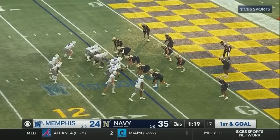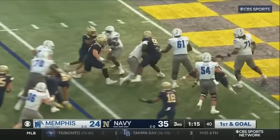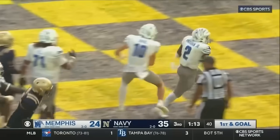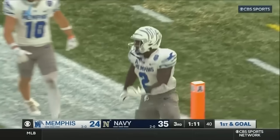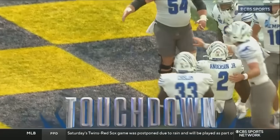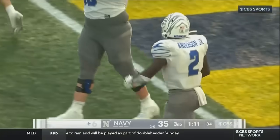Against Navy, sets Memphis up for first and goal. Anderson on the left side, cut back — Anderson is in! Touchdown Memphis! Anderson's second rushing touchdown of the game, the third rushing touchdown for the Tigers.